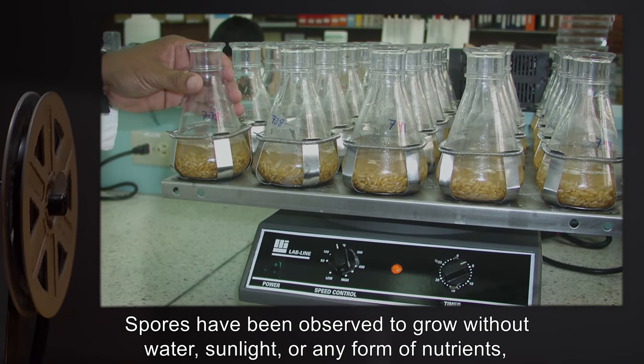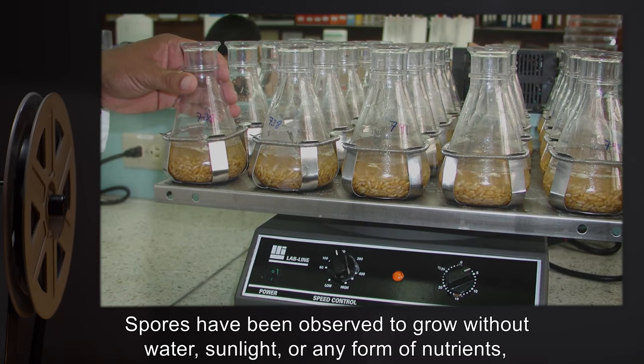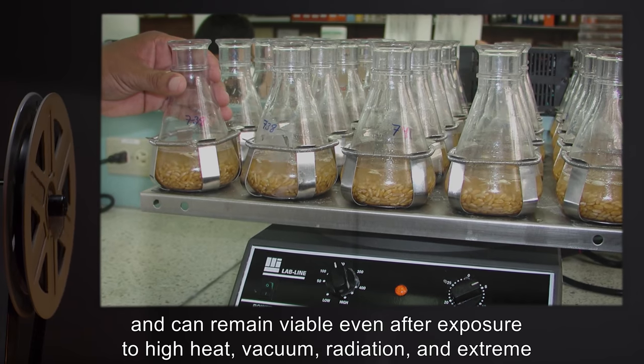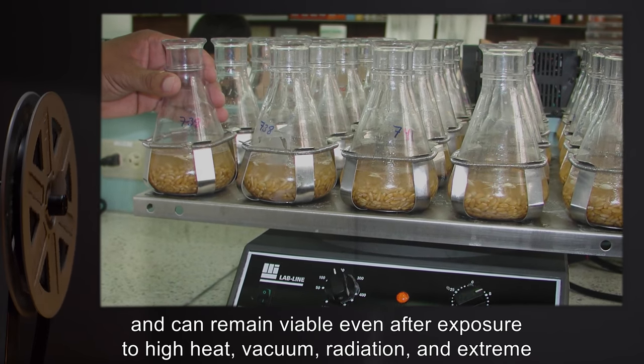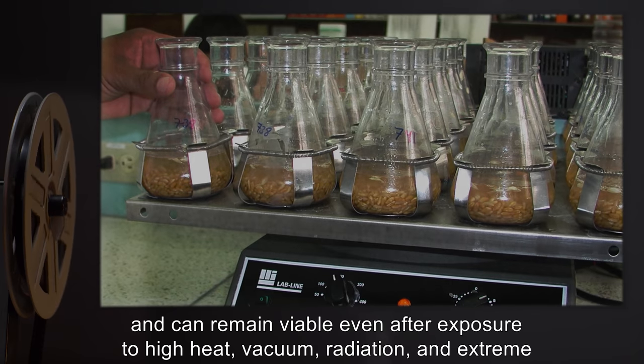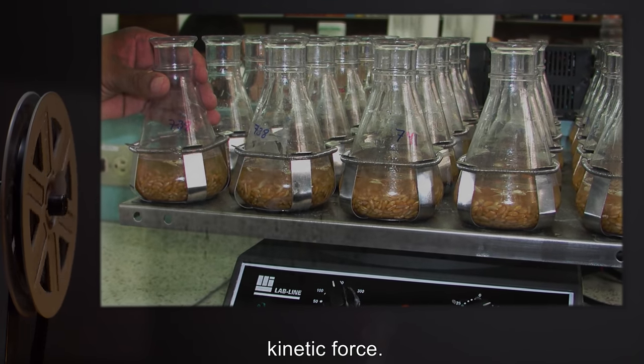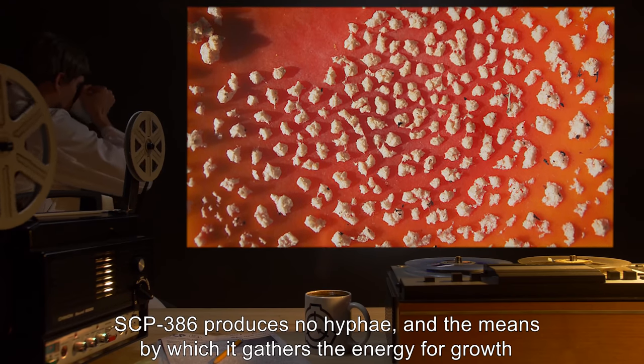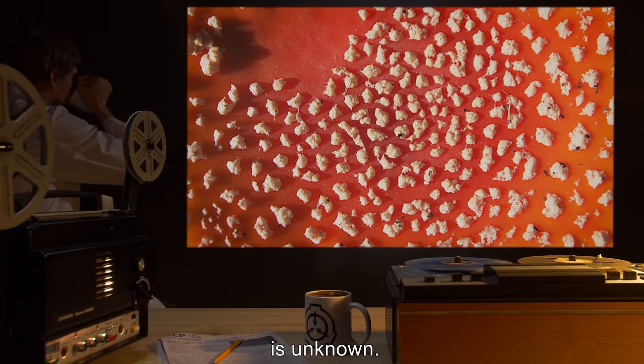Spores have been observed to grow without water, sunlight, or any form of nutrients, and can remain viable even after exposure to high heat, vacuum, radiation, and extreme kinetic force. SCP-386 produces no hyphae, and the means by which it gathers the energy for growth is unknown.